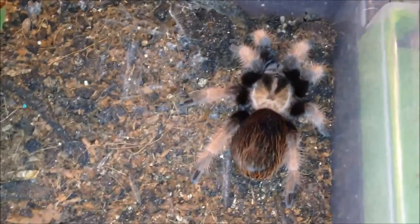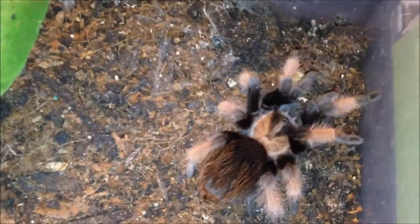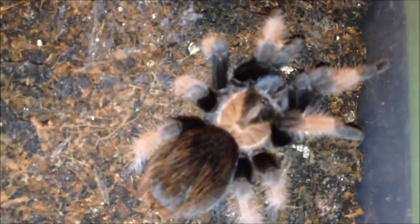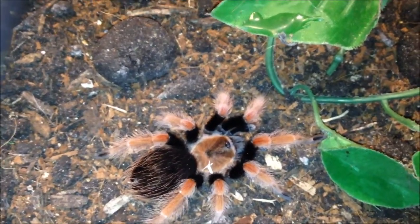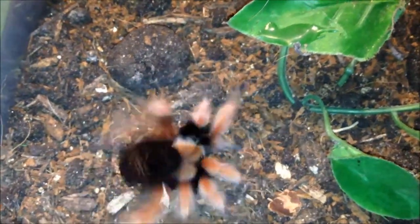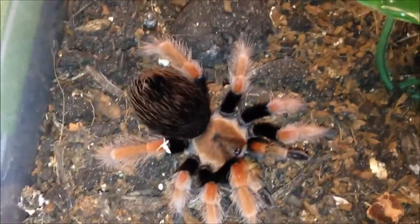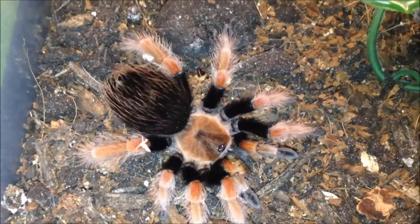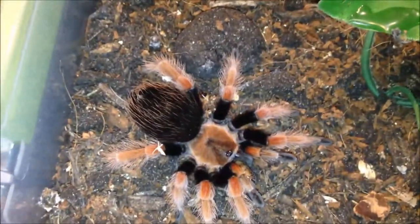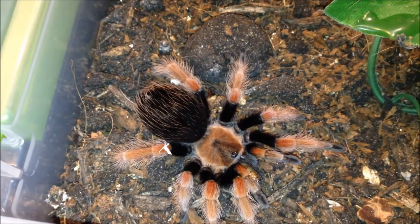This is a juvenile Brachypelma emilia, usually a very nice eater. Good girl. This is a juvenile Brachypelma klassi, great eater. Right now it doesn't look a lot different than the boehmei, but I bought it from a reputable guy as a sling for a great price. Whichever one it is, it's awesome, but I believe it is the klassi. I'm really happy to have one of these rare girls — hope it's a girl.